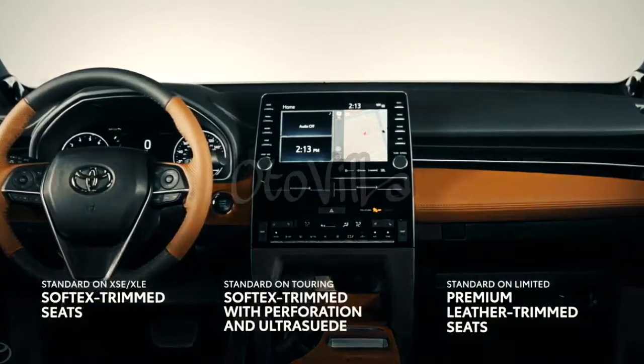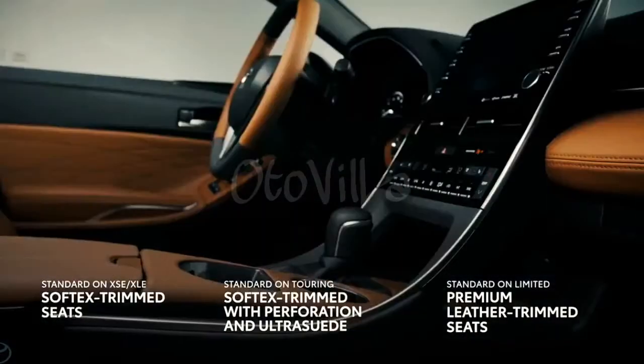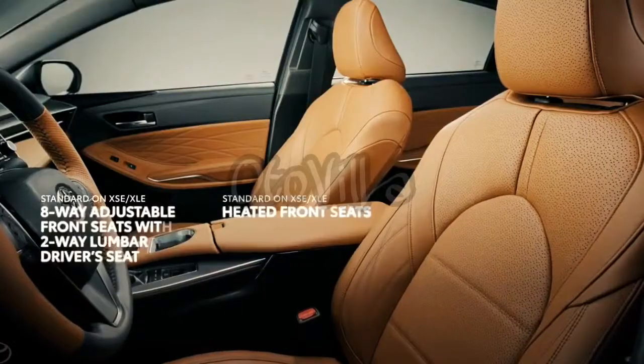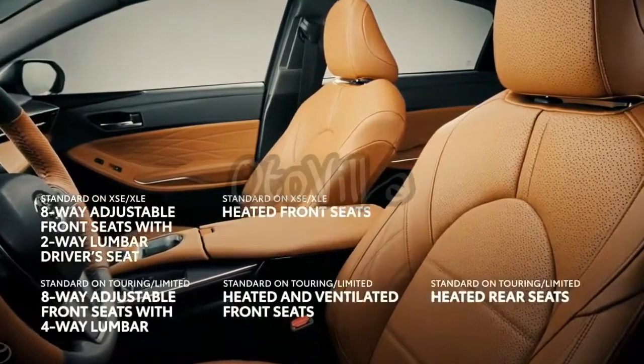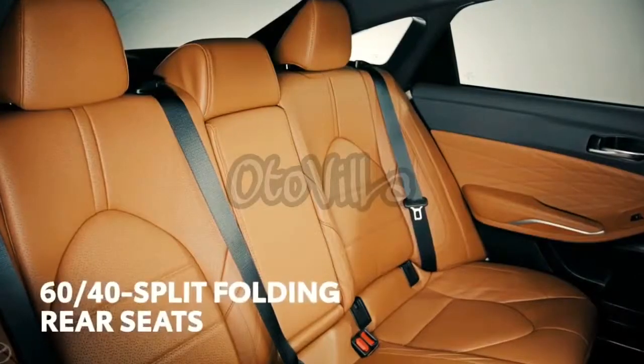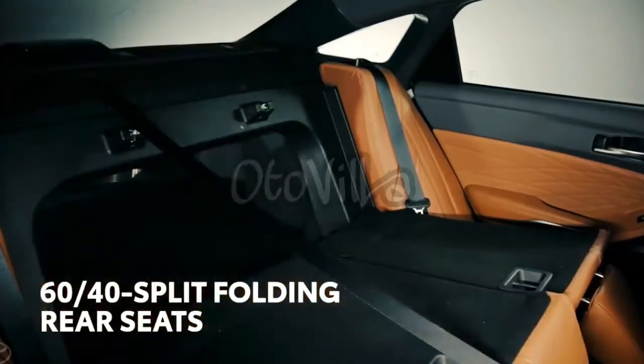Quilted leather trim or not, it goes without saying that Avalon's cabin is a place of comfort and convenience, with available four-way lumbar support on the standard heated front seats, and 60-40 split-folding rear seats.